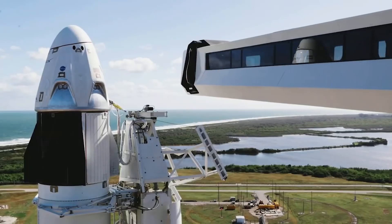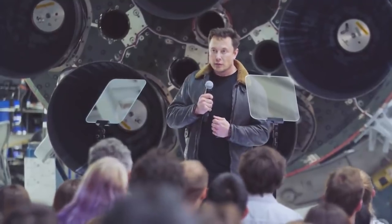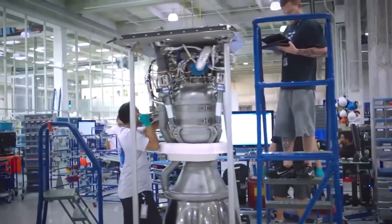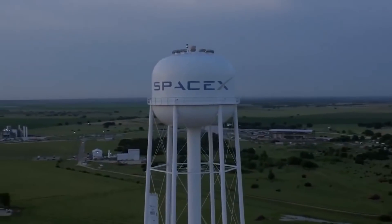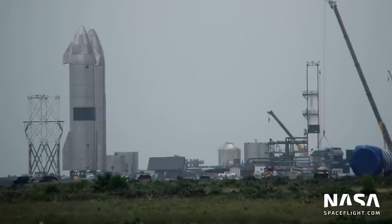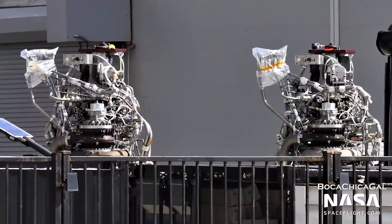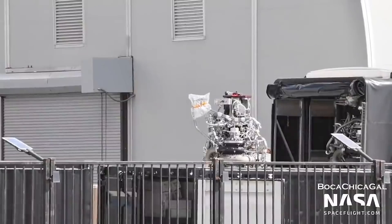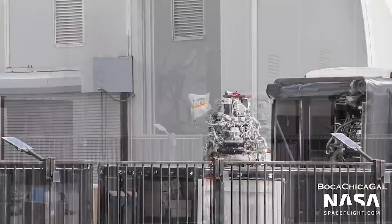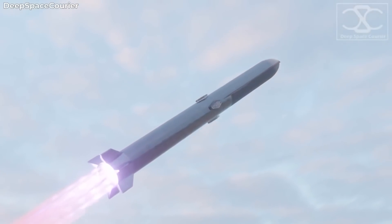SpaceX chief Elon Musk has announced that his company will increase the production rate of the Raptor rocket engine. SpaceX plans to expand its payload delivery capacity to various orbits and planetary bodies, and Starship is at the center of all of these plans. Crucial to its success is the Raptor, which sits at the heart of any plans of a Martian settlement through the ability to burn a fuel easily producible from the common environment.